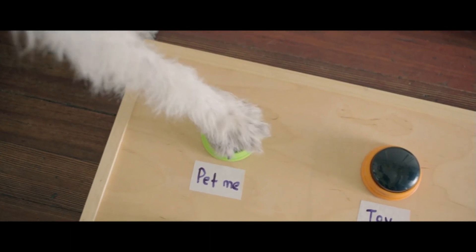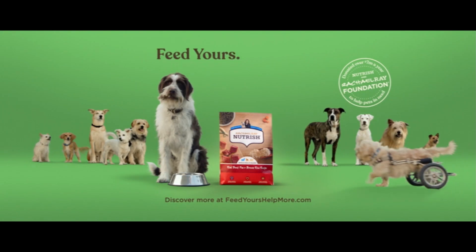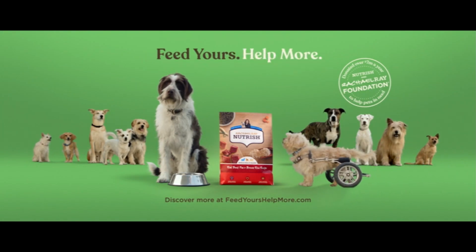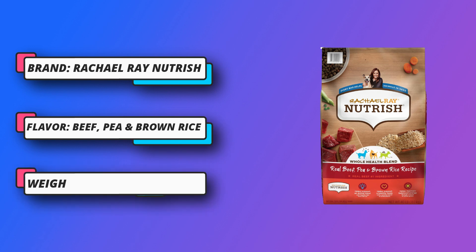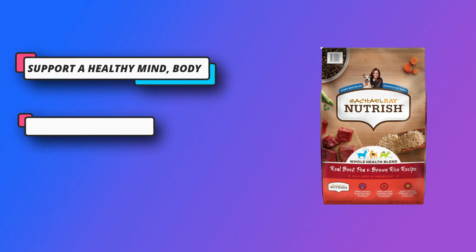We've also added our whole health blend, which includes omega-3 fatty acids from fish oil to help support an active mind, antioxidants like those found in superfoods to help support a healthy body, and whole grains to help maintain balanced energy levels. And it does all that with no fillers, no artificial flavors, and no artificial preservatives.